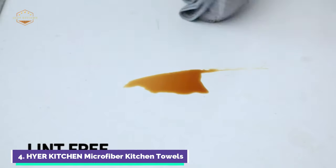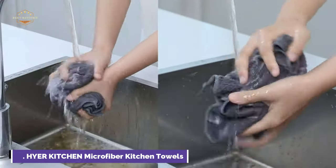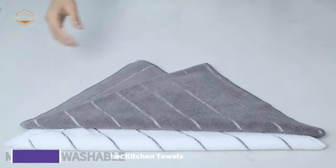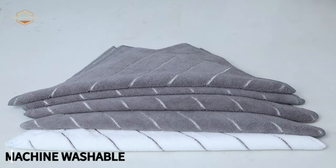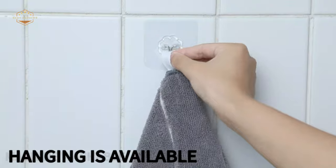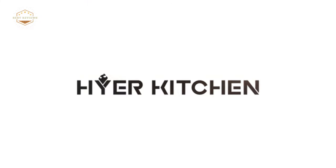Even after many washes, the kitchen towel will still look great. Your kitchen will look stylish with a classic striped design in camel or white. This kitchen towel will not go out of fashion in your home. These kitchen towels can be used for cleaning dishes, pots, and other kitchen appliances. For space-saving and easy storage, these dish towels can be hung in every corner.